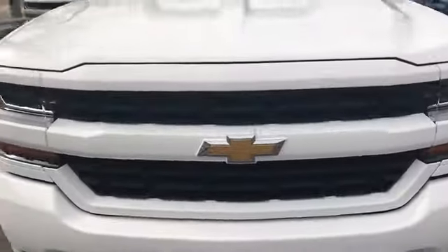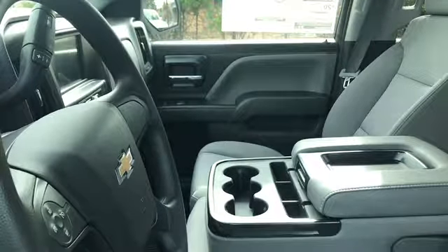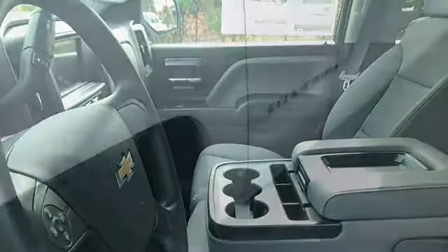It also does have the matching front grill as well. Wanted to go ahead and show you the inside. As you can see here, you're going to have your touchscreen audio for the Apple CarPlay and Android Auto, your backup camera, the tow haul mode, automatic lights, and cruise control.